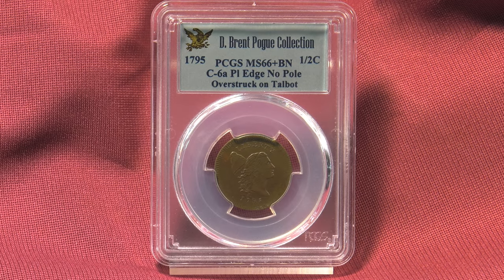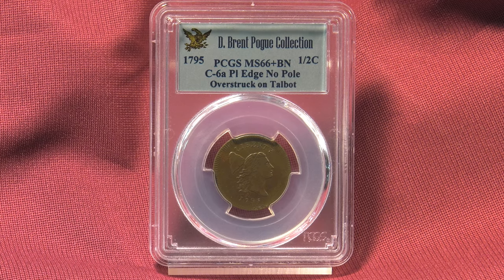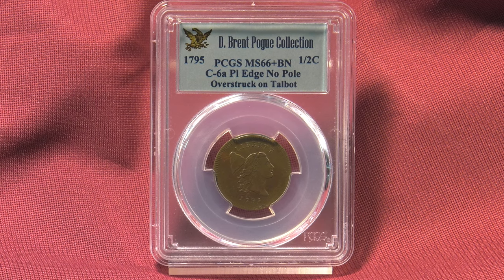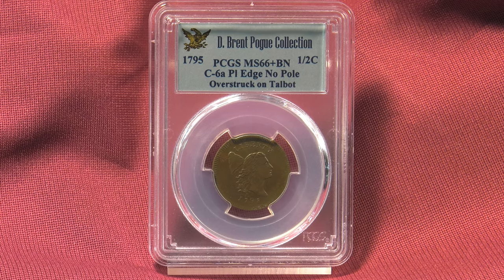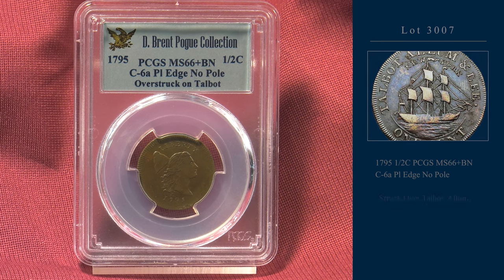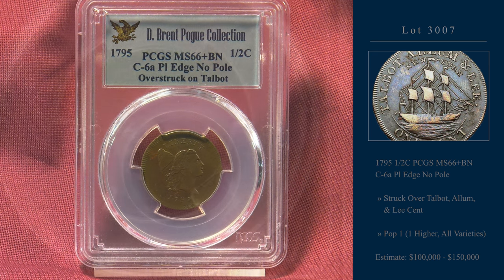After talking with Vicken, Stack's Bowers provided CoinWeek viewers the opportunity to have a special lot viewing of a number of the key pieces in Pogue III. Here are some of my favorites. We started with Lot 3007, a 1795 plain edge, no pole, half cent in MS66 plus brown.